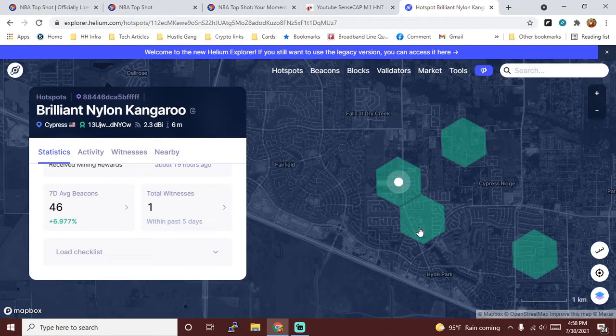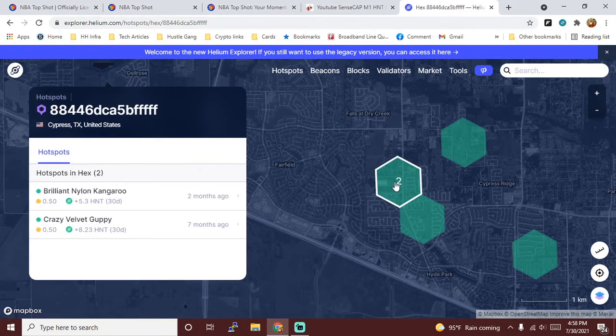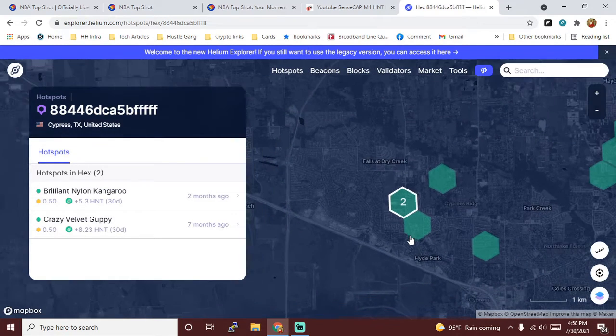I do still have two Bobcat miners on order, and once they come in — or if I get a second SenseCAP M1 — I'm going to try to do what this guy is doing where he has two in the same hex, but try to get a little more spacing so I can get optimal rewards.